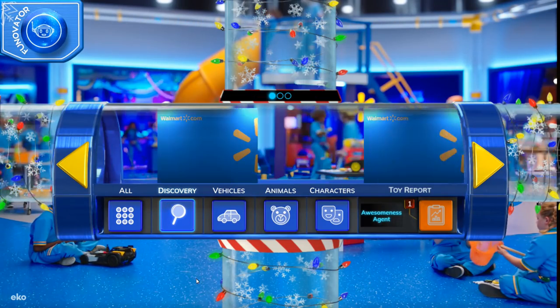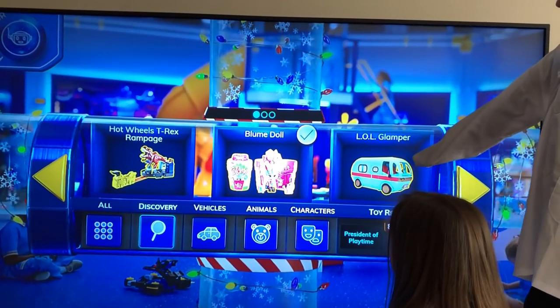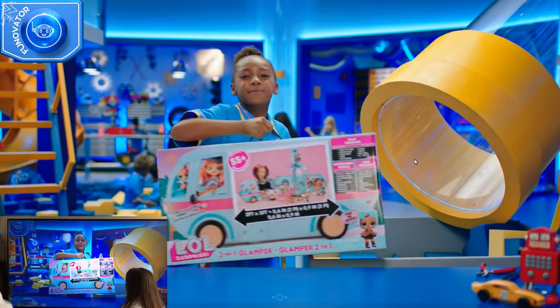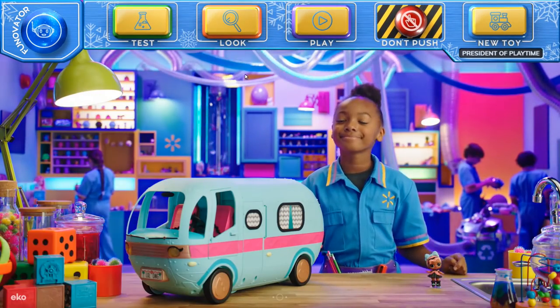If you love a good surprise, check out the Discovery toy. Let's try out the L.O.L. — it's my favorite! You picked the L.O.L. Surprise Glamper. Tap a button and let's glam!